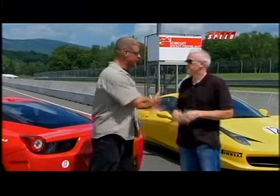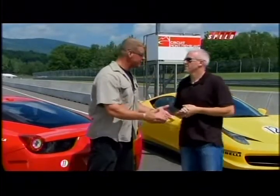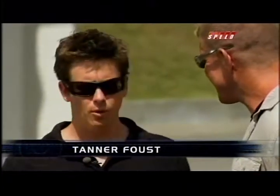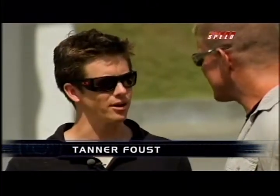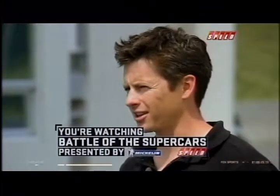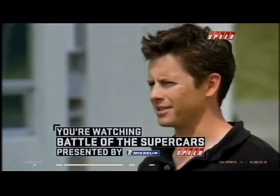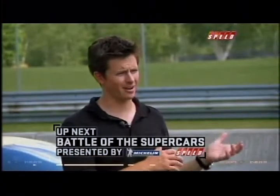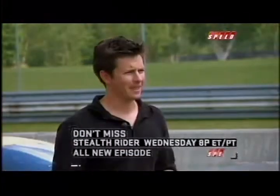Paul, what a treat it must be to drive this 458 on a track you've been on many times before. To get behind the wheel of this brand-new Ferrari Italia — you're living a charmed life. Pretty thrilling day. Tanner, you're one of the first people in North America to drive this 458. I mean, the car is one of the more striking cars that Ferrari has ever produced. These are pretty prized possessions of the Ferrari Driving Experience. When you get somebody like Paul Tracy with his reputation on a track like this, as threatening as it is — stuff happens.